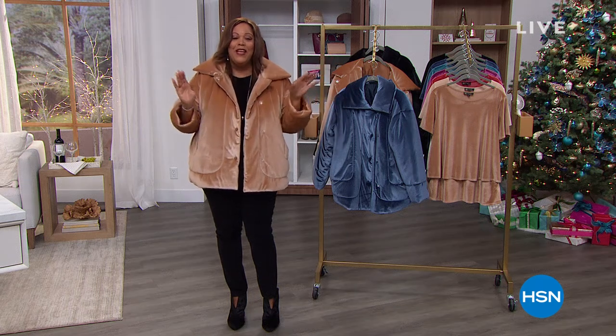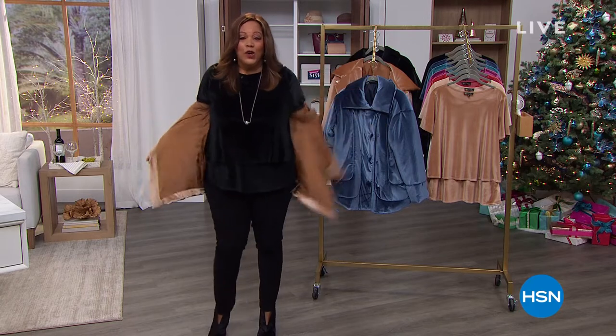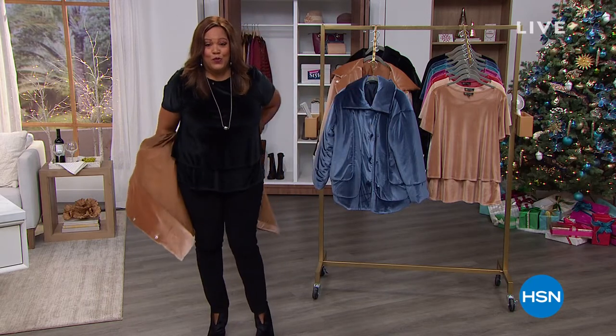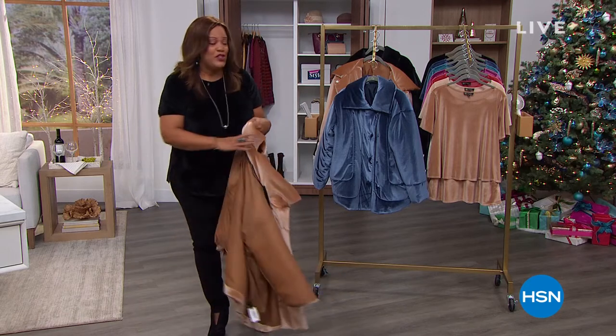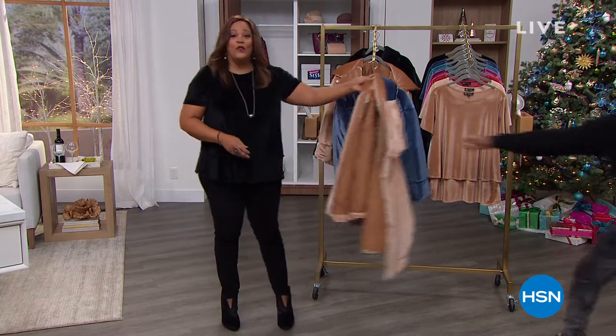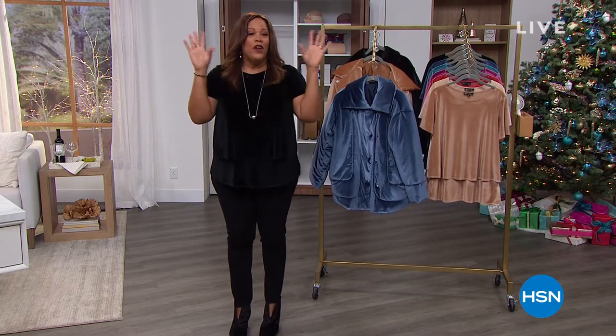We're talking BZ shoes that you can also throw in the washing machine. BZ shoes are so comfortable. They have several layers. It's like walking on a cloud.